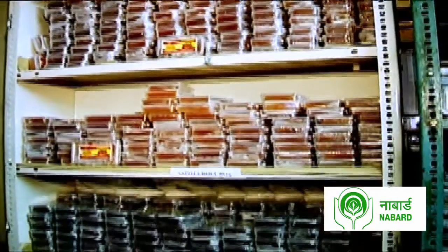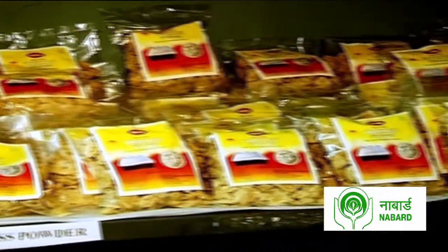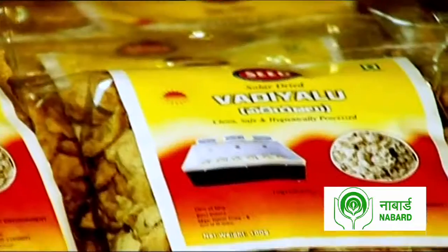While training on the technology is a substantial part of the program, softer but equally vital issues of hygiene, cleanliness, testing, and packaging for processed products are also imparted — a small intervention that could go a long way in helping rural communities become self-sustained enterprises.